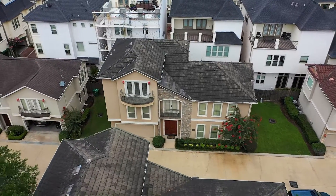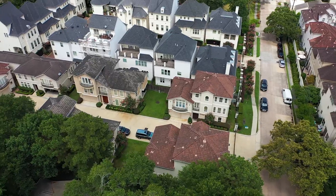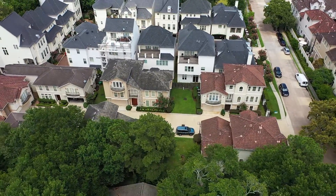Welcome to 6 Schwab Lane. This lovely Tuscan-style home is nestled in the gated community of Tuscan Villas of Memorial.